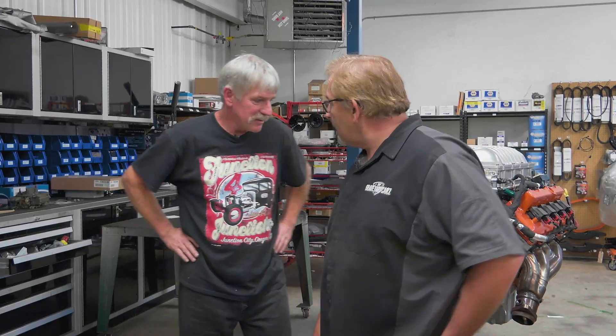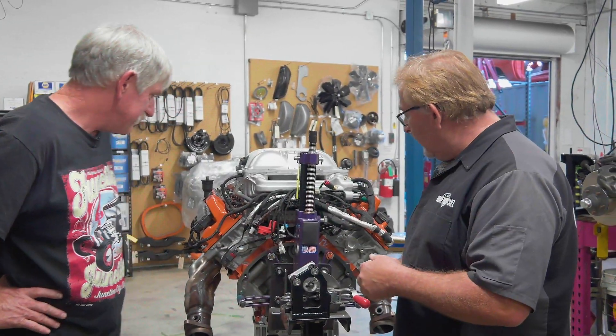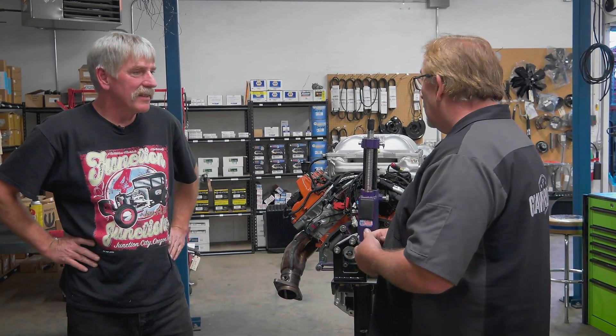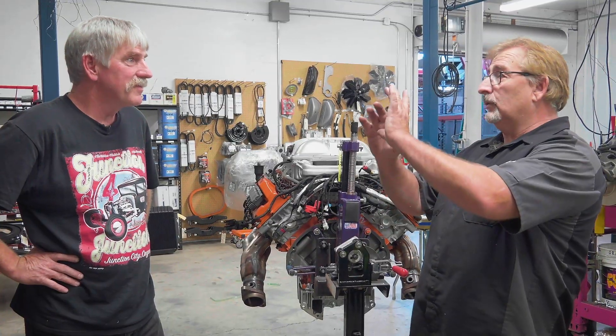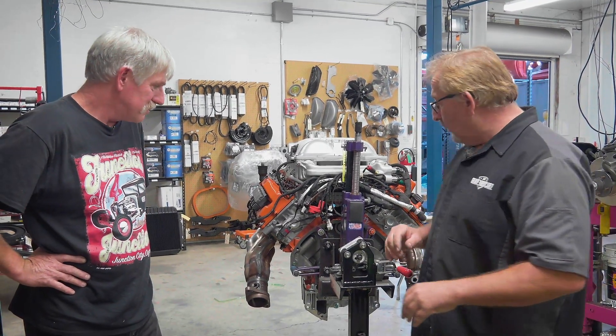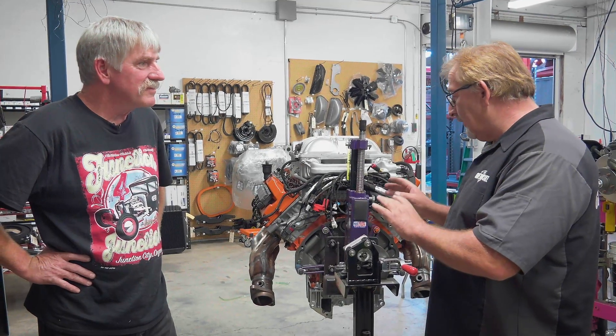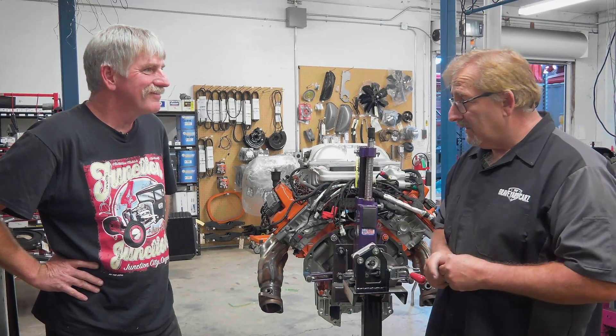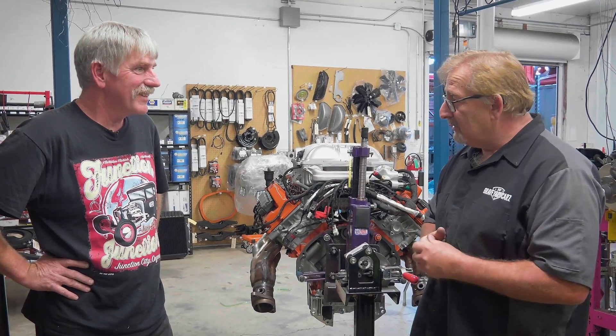We've got Ron Jenkins coming up from Magnum Force. He's going to give us a hand putting the changeover pieces on this. We've got to change out the oil pan, the pickup tube, the dipstick — I think the oil filter relocation and the oil pump also have to happen. When he gets here, we'll do that. Then we'll put it together on the Magnum Force suspension and put in the supercharger.